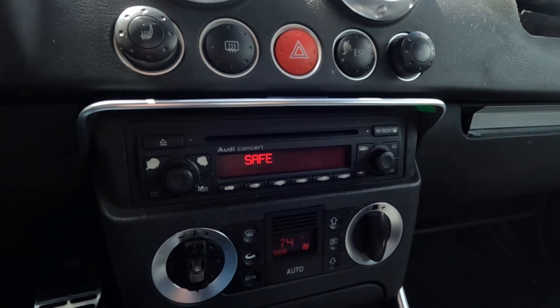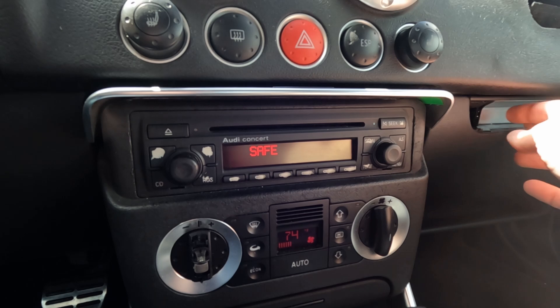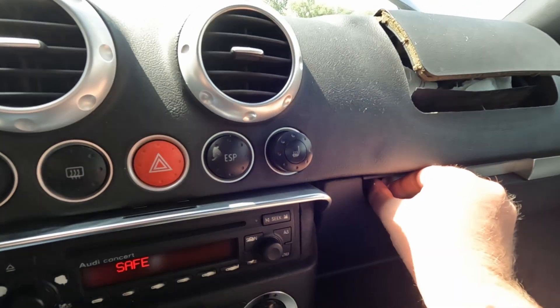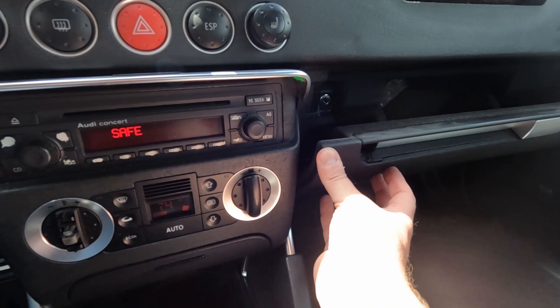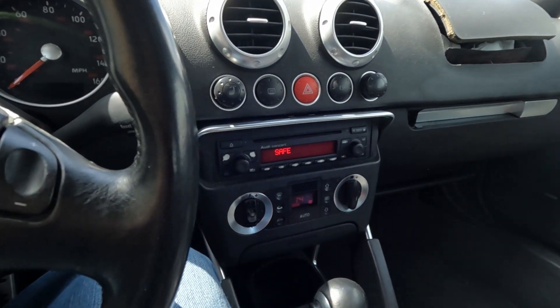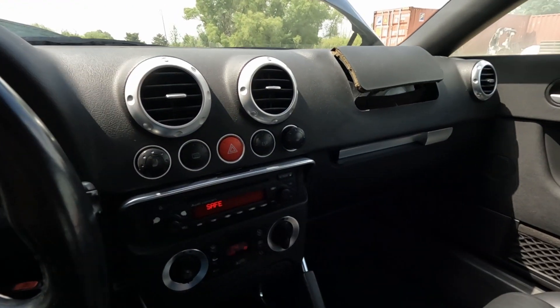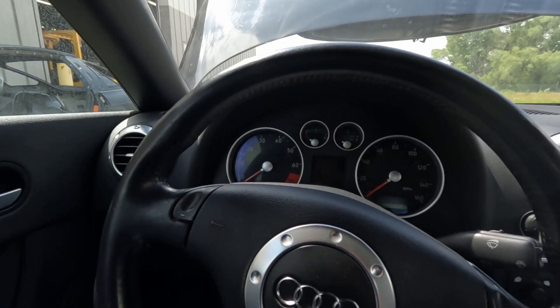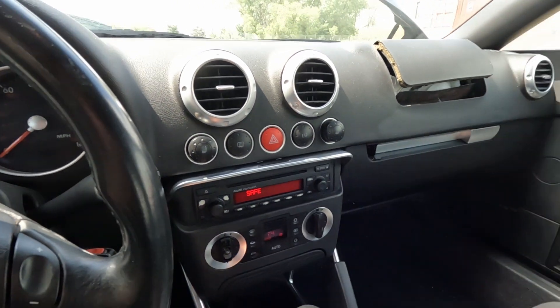Stereo here has a safe code on it, so we don't know those codes typically unless they're left. Pretty typical glove box damage with this handle here on these TTs. Not much else that we can check. These are manual seats.